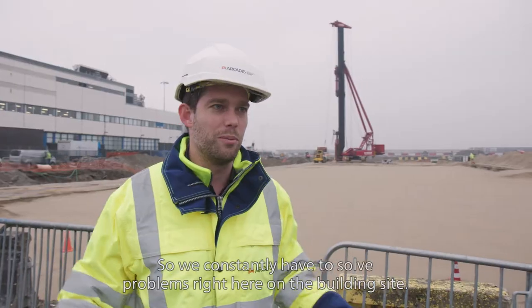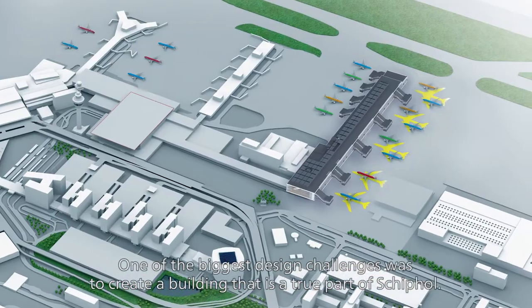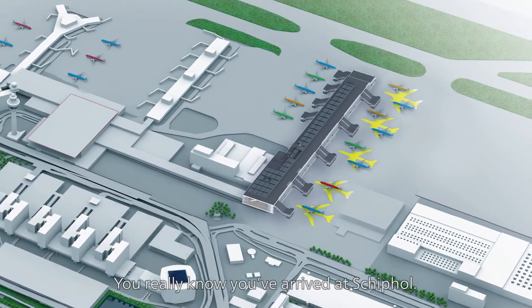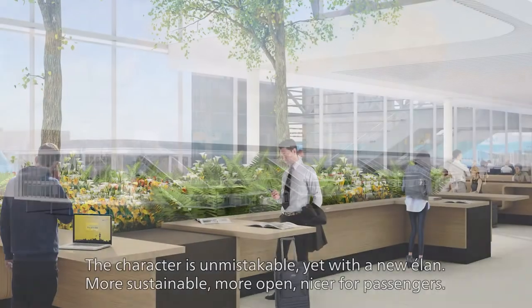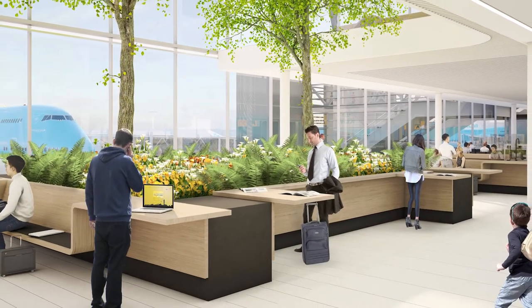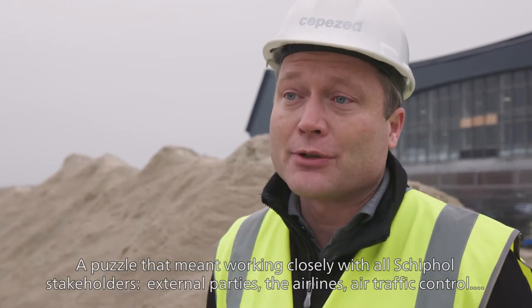We have to continue to make changes and accommodate wishes while building. It's very important that we can make a building that fits Schiphol — in the nature of Schiphol, but also with a very new energy: more sustainable, more open, more pleasant for the passengers.